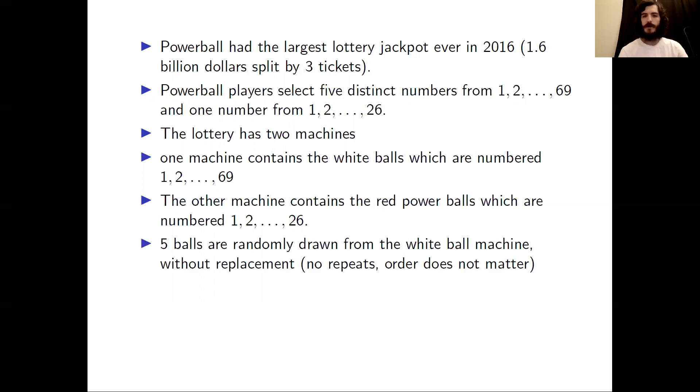Five balls are randomly drawn from the white ball machine, without replacement — in other words, there are no repeats for the balls. Moreover, the order of the balls does not matter. So choosing the white balls 1, 2, 3, 4, 5 is the same as choosing the white balls 2, 3, 1, 5, 4.